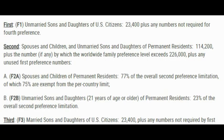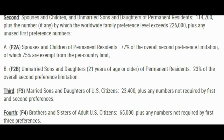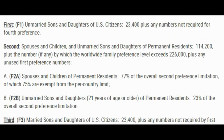Now we're going to check the August 2022 Visa Bulletin — both the date for filing and the final action date — for those of you who are not immediate relatives. We'll talk about the F1, F2A, F2B, F3, and F4 categories. F1 is unmarried sons and daughters of a US citizen.